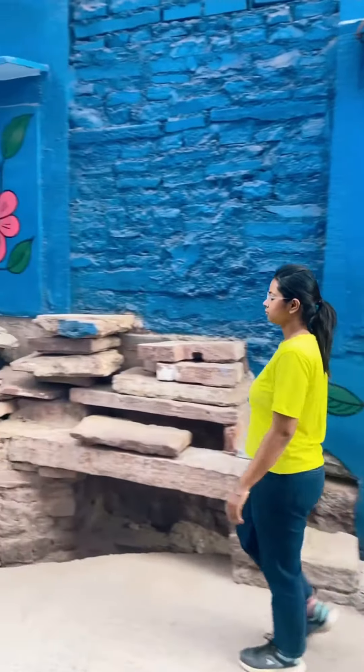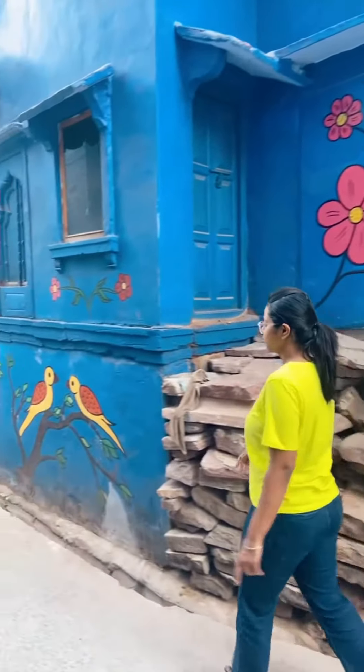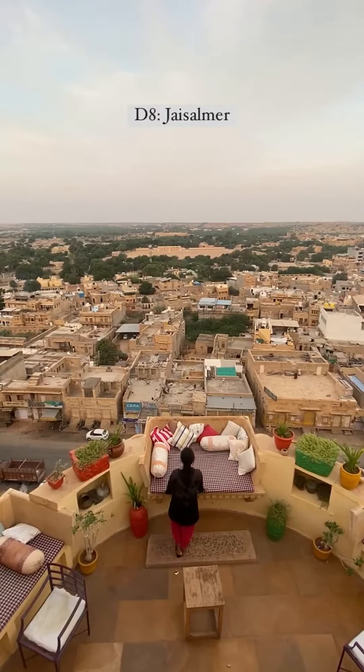On day eight, from Jodhpur we head out to Jaisalmer. Stay in the Jaisalmer Fort and explore Jaisalmer city.